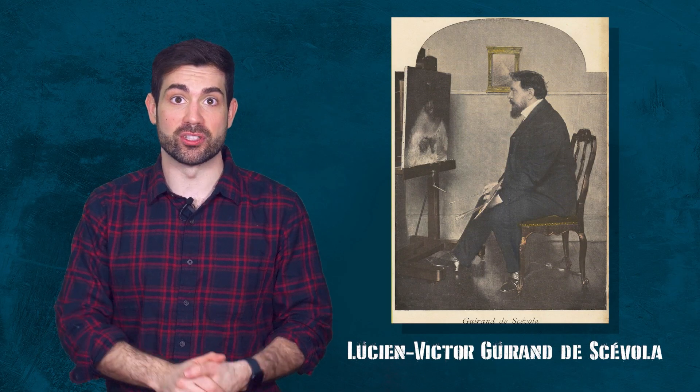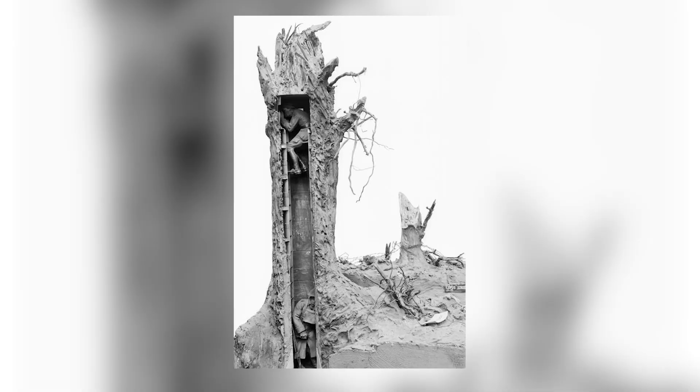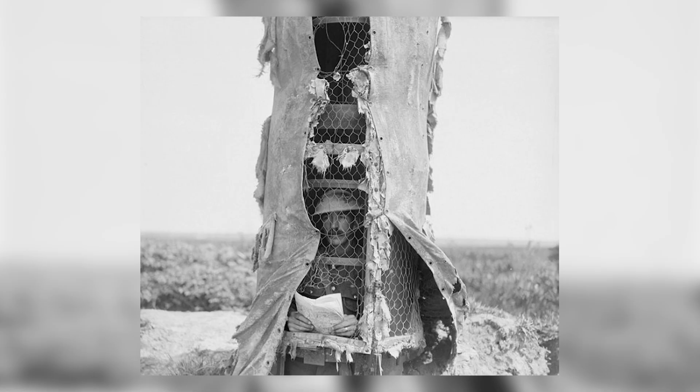Lucien-Victor Guirand de Scévola was known for painting some of the first irregular patterns onto tanks and artillery pieces. The French army started their first unit of camoufleurs in 1915, made up of professional artists. We had the Cubist painter André Mare, who got wounded by the enemy while in the middle of creating a false decoy observation tree. All in all, 15 camoufleur troops were KIA from setting up decoy positions during the First World War.